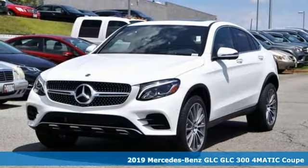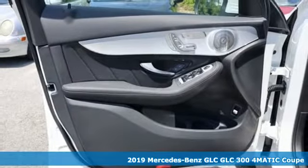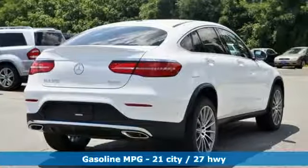Here's a new 2019 Mercedes-Benz GLC. The shape ignites your passion for driving and the engine delivers on the promise. It boasts an impressive list of features like these.